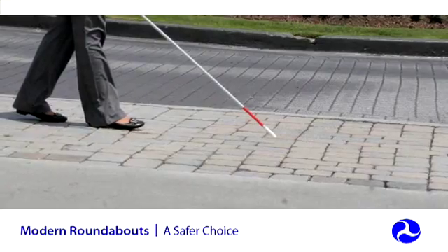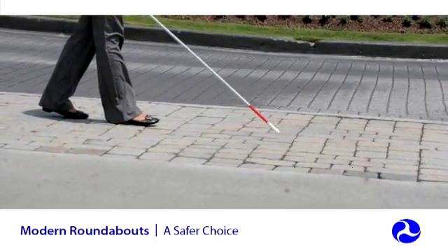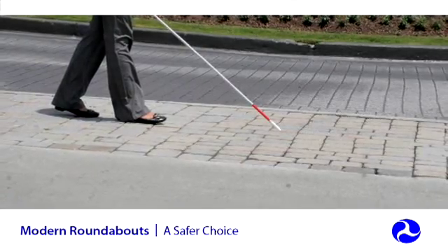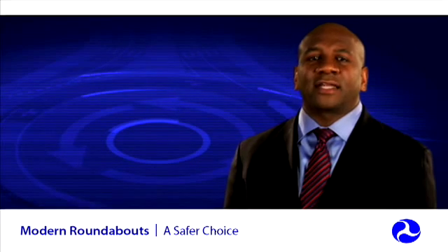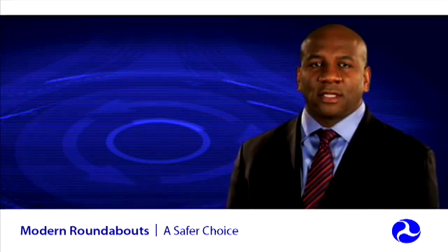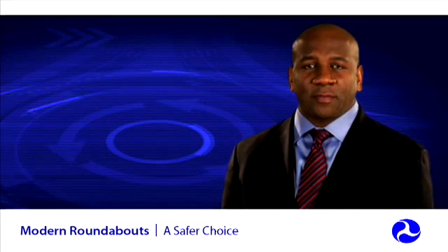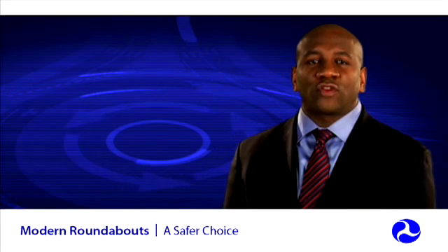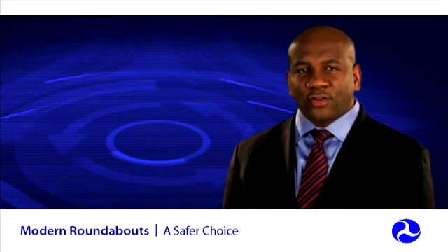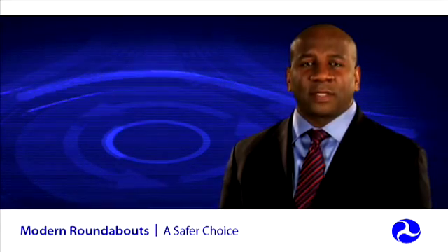There is ongoing research to determine the most effective strategies for making roundabouts accessible for visually impaired pedestrians. The U.S. Access Board has been active in the development of design guidelines for roundabouts. The National Cooperative Highway Research Program, NCHRP, is also researching a range of geometric designs, traffic control devices, and other treatments to make roundabouts more accessible to pedestrians with vision impairments.